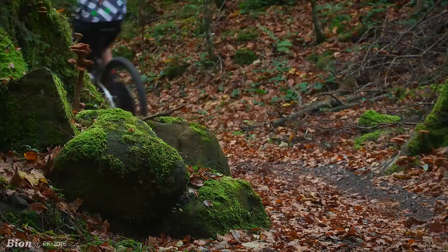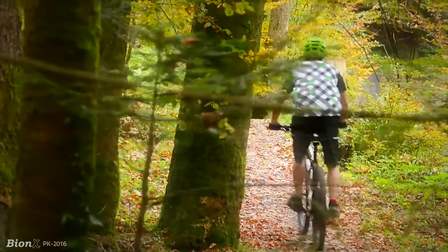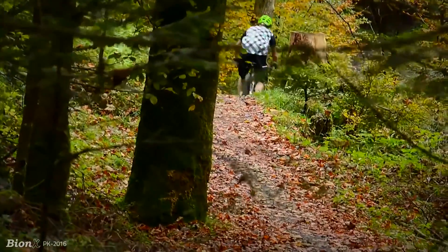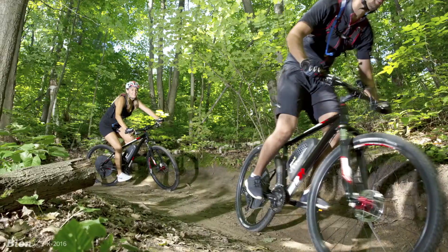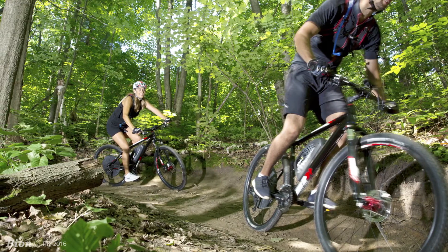The third key selling feature is weight. Bionics systems are light. Lighter weight means more efficiency, more control, and better stability no matter what type of terrain you're riding. Plus, it keeps an electric bicycle feeling just like a normal bike.